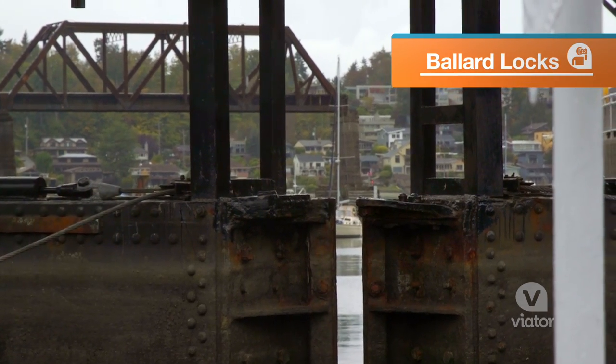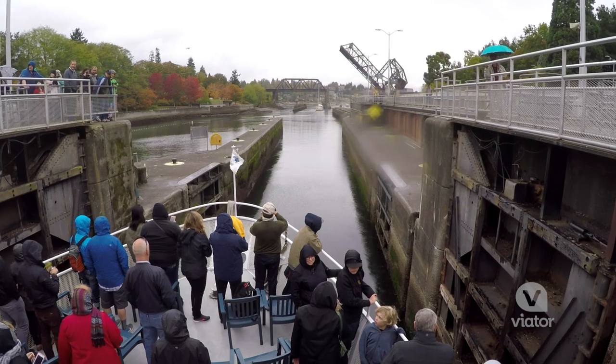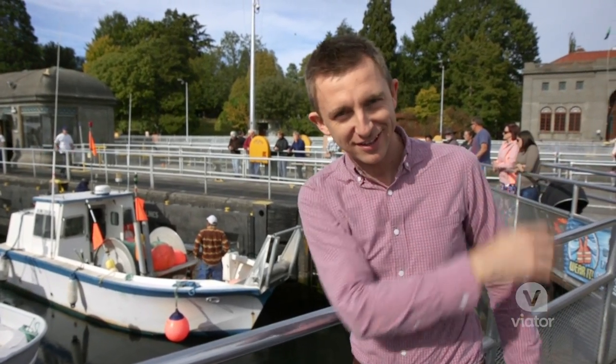In a city where water is such an intricate part of everything, of course we have to stop at the Ballard Locks. This is so neat — you get to stand here and watch the lock fill up, and then the boat's going to carry off to the other side.